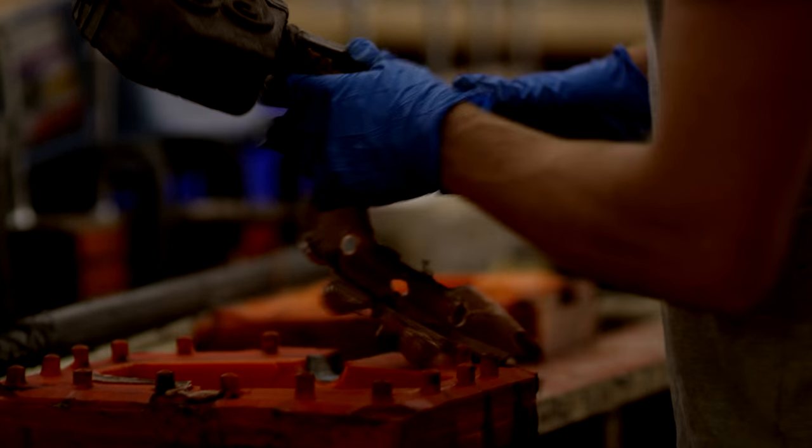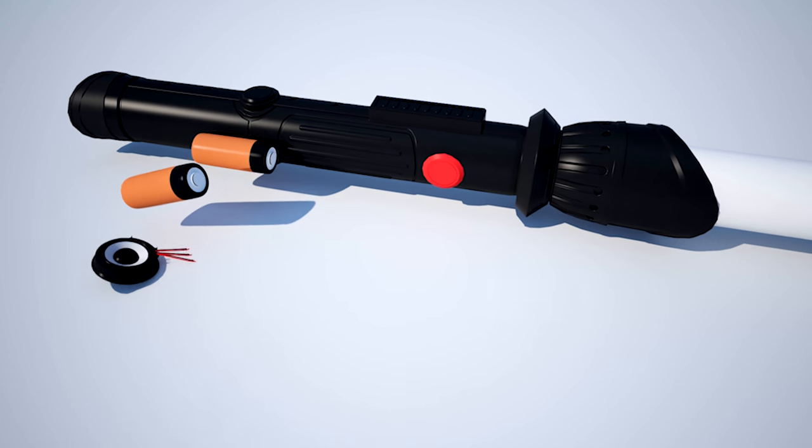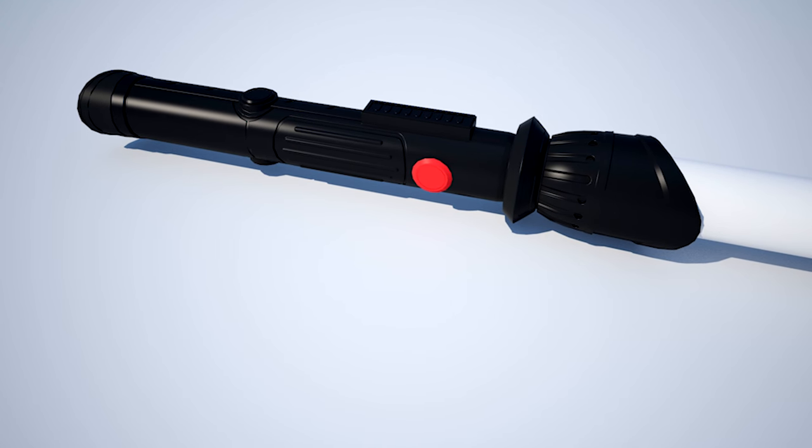So here is the overall idea. We have the Calimassil motion board, batteries and speaker all assembled together in the handle.